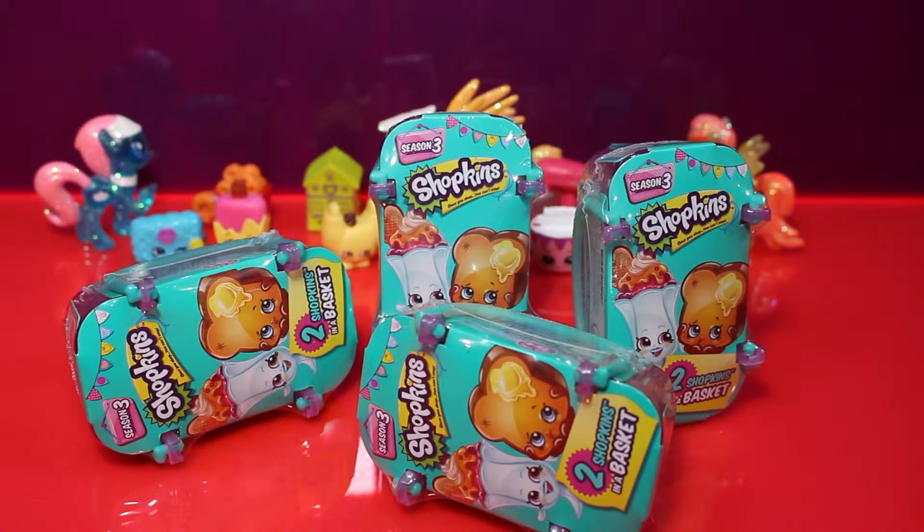Today we're going to be opening up four blind baskets from Season 3 Shopkins. We're still hunting for a limited edition — hopefully we'll get one today.